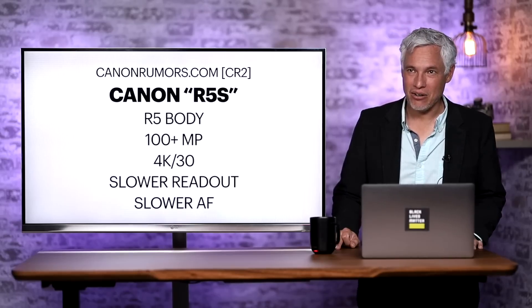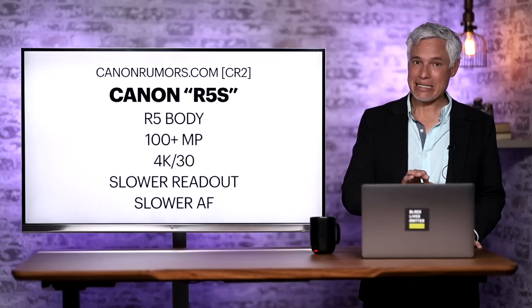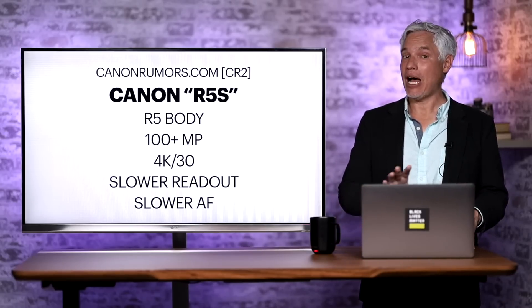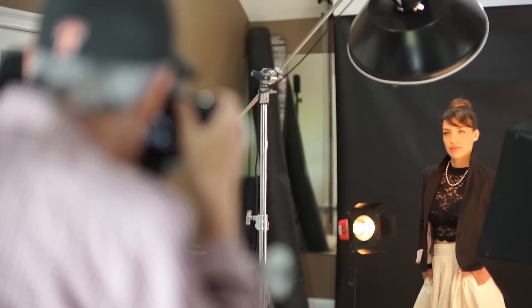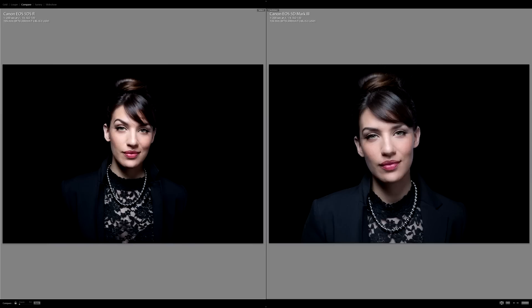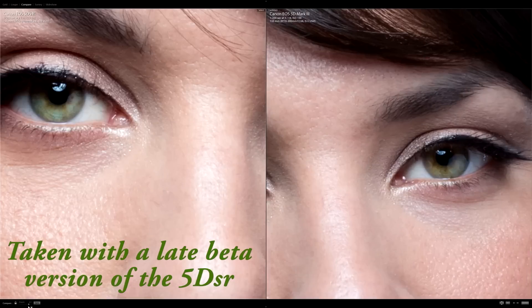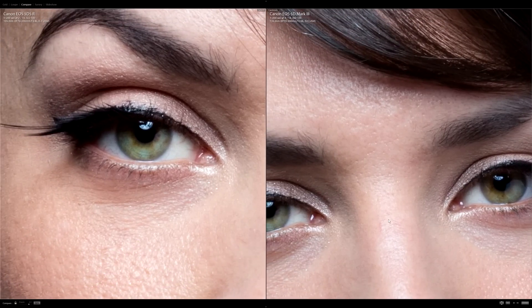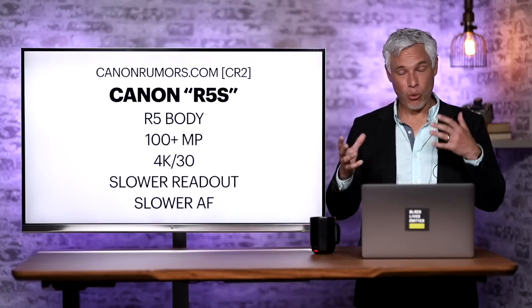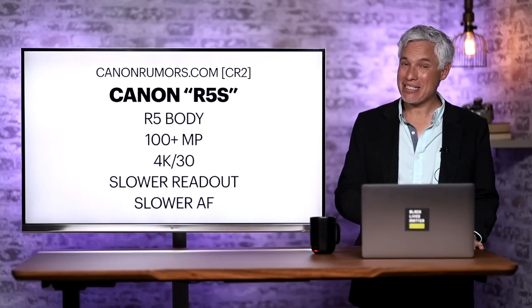Now let's talk about the Canon R5s — the name I made up. The high resolution version that canonrumors.com with a CR2 credibility rating is suggesting will be coming soon. I personally own a Canon 5DSR, which was Canon's high resolution version of the 5D Mark III — a 50 megapixel camera that was mind-blowing at the time. So I'm familiar with how Canon creates a parallel camera body and markets it for in-studio high resolution use, and I think they're going to follow that same pattern here. Canon will position this as a studio body for commercial photographers who need the utmost in detail, as well as landscape photographers who want maximum detail in a single frame without shooting panoramas. The video quality will actually be degraded, since this won't be marketed to video people.